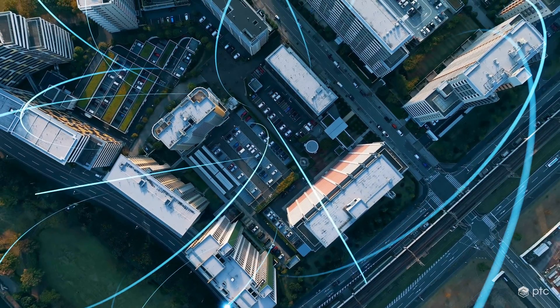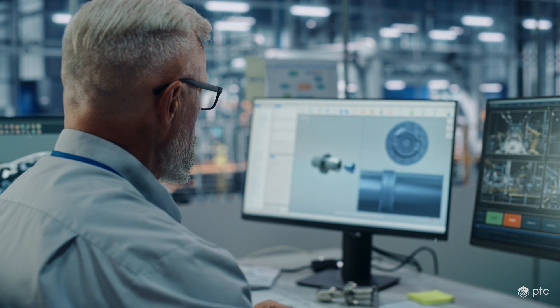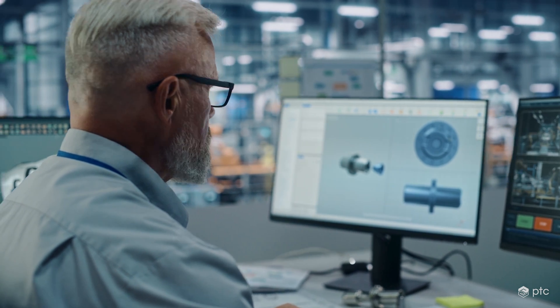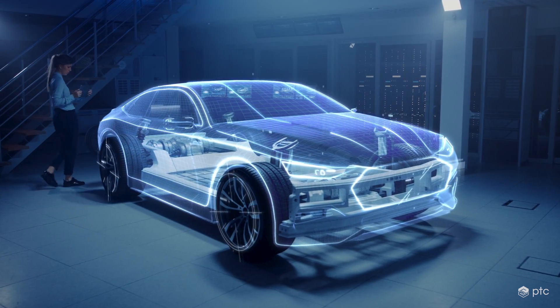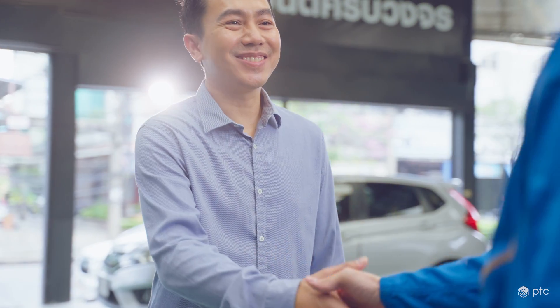Vuforia's scalable enterprise augmented reality solution connects to your business systems, empowering you to leverage existing data and ensure workers have the most accurate information. Discover how Vuforia can help you lead the way in innovation to improve your workforce efficiency and increase your customer satisfaction.